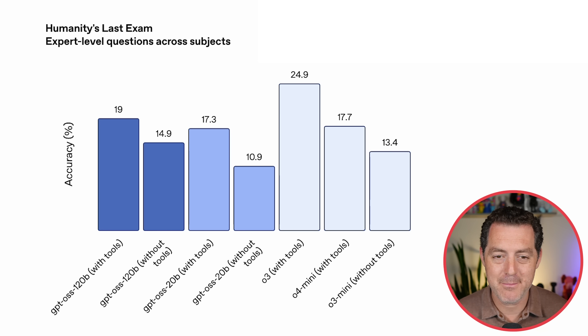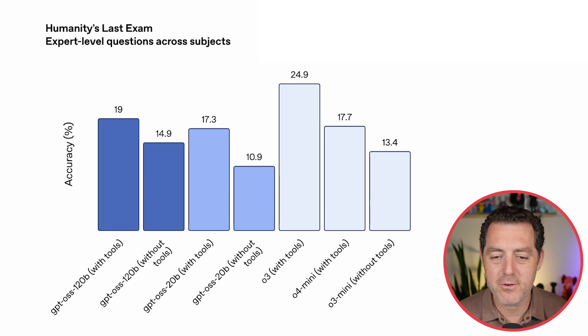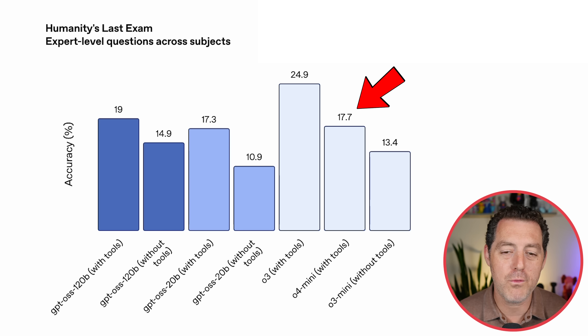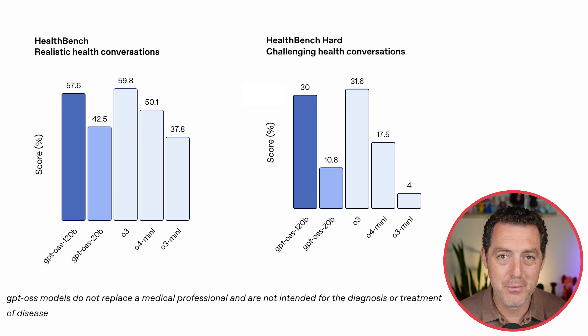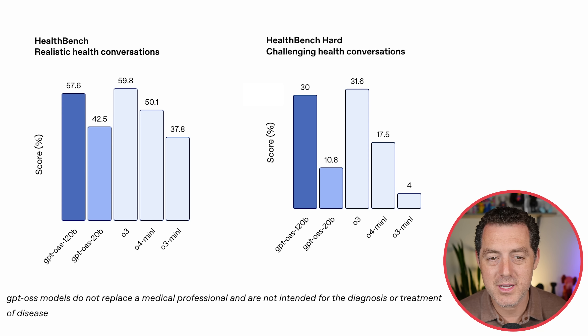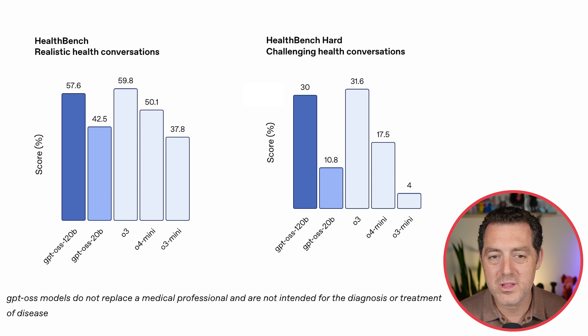Here's Humanity's Last Exam — expert-level questions. The 120 billion parameter version with tools scores 19%, while O3 with tools scores 24.9%. The open-source 120B version with tools beats O4 mini with tools and O3 mini without tools. For HealthBench, the medical benchmark, the 120B scores 57.6 compared to O3 at 59.8 — extremely comparable. For challenging health conversations: 30 versus 31.6.